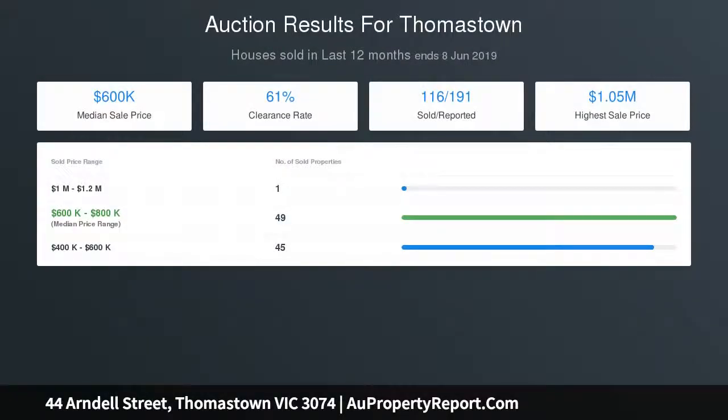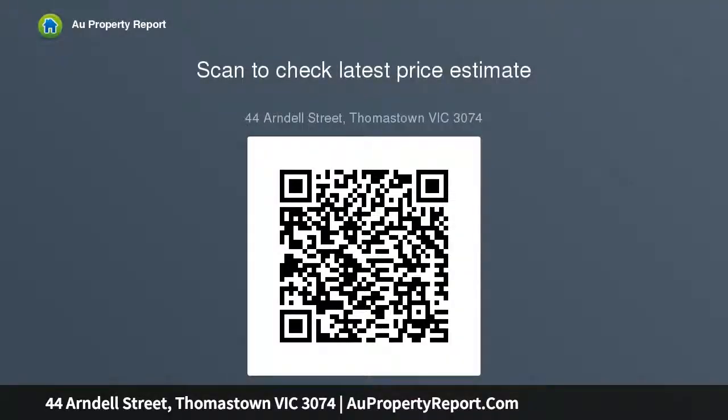Central bathroom with bathtub and separate laundry with plenty of cupboard space. Features include polished timber floorboards, high ceilings, split system heating and cooling, downlights, quality window furnishings throughout, on-trend decor, and a very desirable north-facing aspect with secure remote control entry.